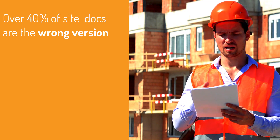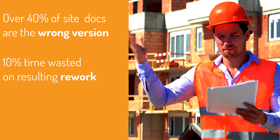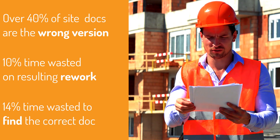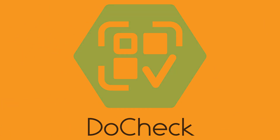Did you know that over 40% of construction documents are the wrong version or simply obsolete? This results in unnecessary and costly rework, not to mention the time needed to find the correct document.